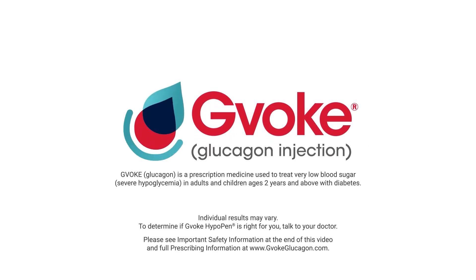GVOKE Glucagon is a prescription medicine used to treat very low blood sugar in adults and children ages 2 years and above with diabetes. Please see important safety information at the end of this video and full prescribing information at www.gvokeglucagon.com.